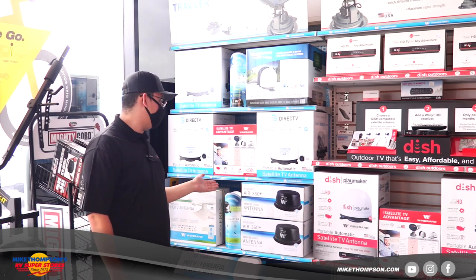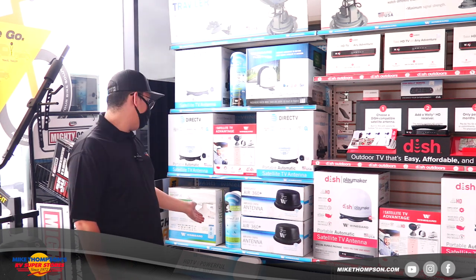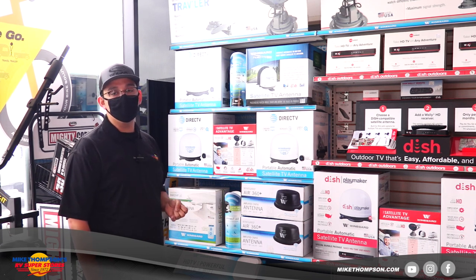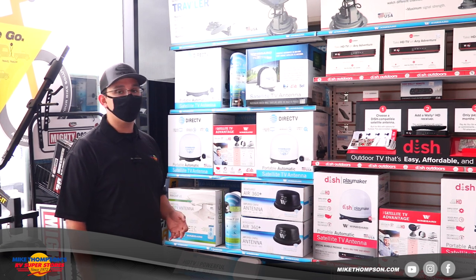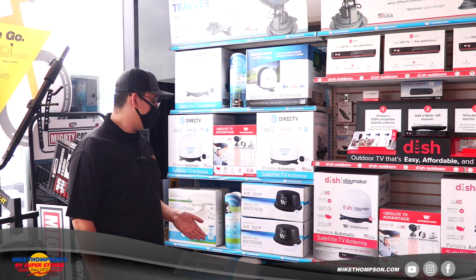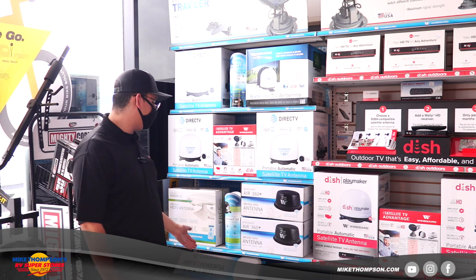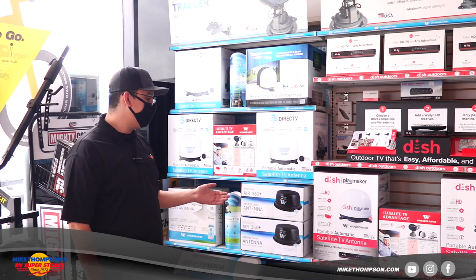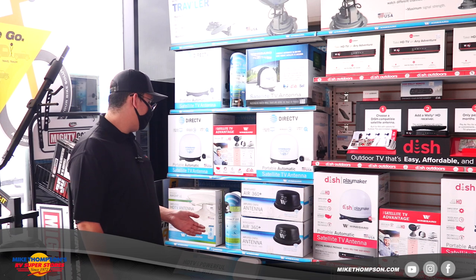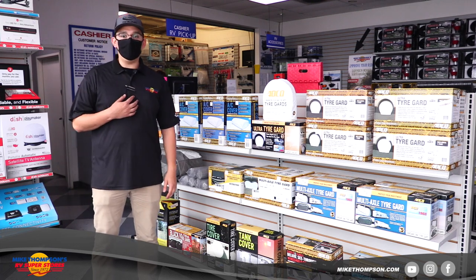The Winegard Air 360 Plus is a unit that also gets installed on top of your roof. Instead of just television — which it does give you local channels — you also have the option to install a router. Once you set that up with your cell phone provider, it allows you to have your own internet signal just like at home, with your own password. If you have a smart TV or cell phones inside your RV, you can use all your streaming services, which bypasses the need for a satellite. It's a lot newer technology and a lot of people are still iffy on it, but it's a great product with great reviews — pretty much the future.